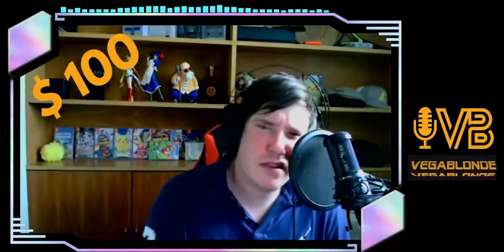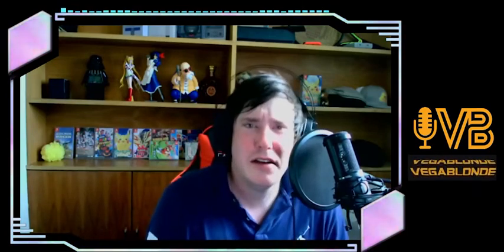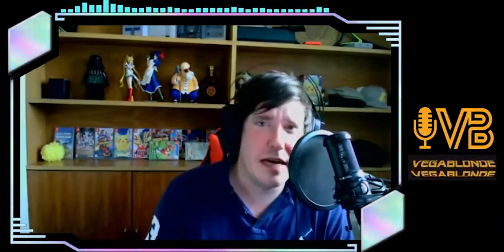I spent 100 bucks. 100 bucks on logos. I'm an idiot. Don't do what I do. I'm a fool! I'm an idiot! I'm stupid. 100 bucks on logos that I'm probably never gonna use and they're probably gonna suck. But let's find out. Let's wait a couple days, see what we get back. I hope to God one of these turns out okay, because I hate my logo. I think I paid like five bucks for it to be fair, but you get what you pay for.